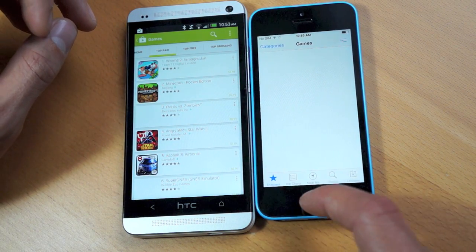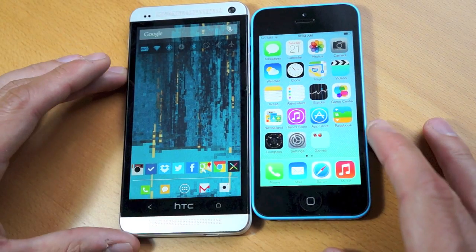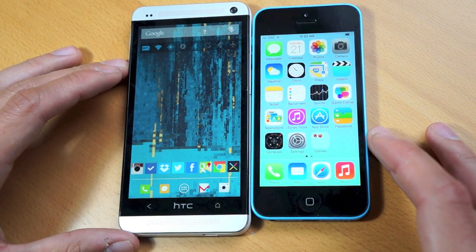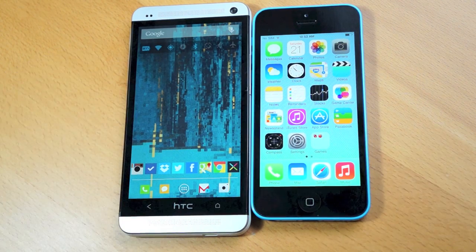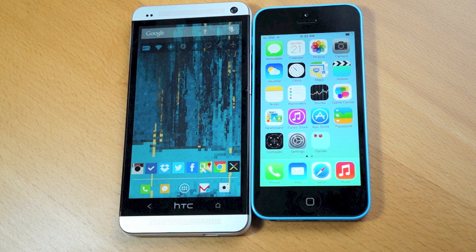Let me know what you guys think about the differences between the iPhone 5C and the HTC One in the comments down below. I would have loved to see Apple introduce the 5C at a cheaper price point. Remember, these both cost $599 fully unlocked. The HTC One will have 32 gigs of storage, whereas the iPhone 5C will only have 16, so that's definitely something to consider. Hopefully you guys enjoyed this one, and I will catch you guys in my next video.